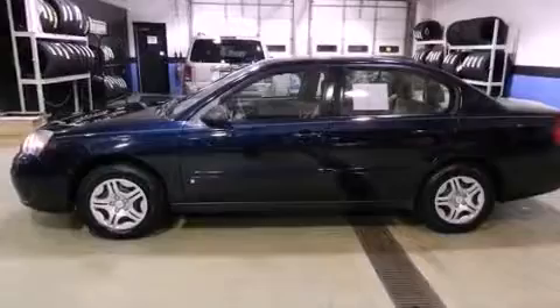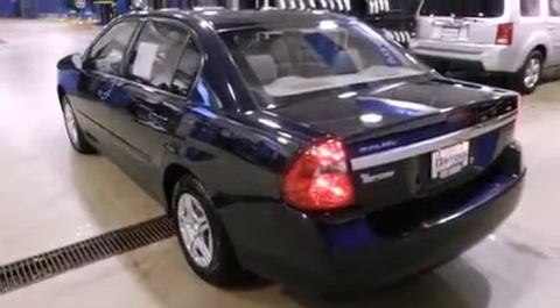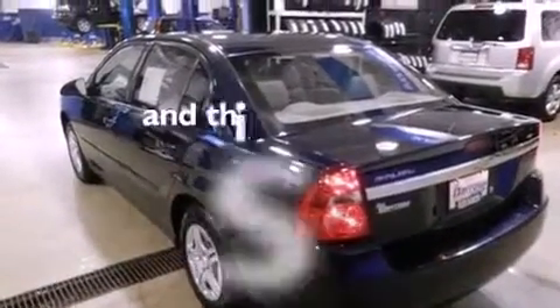A passenger side vanity mirror, a rear window defroster, a keyless entry system, and this vehicle has fewer than 55,000 miles on the odometer.